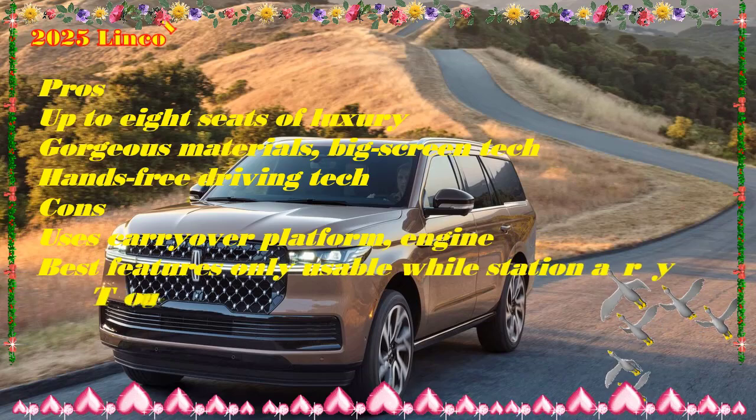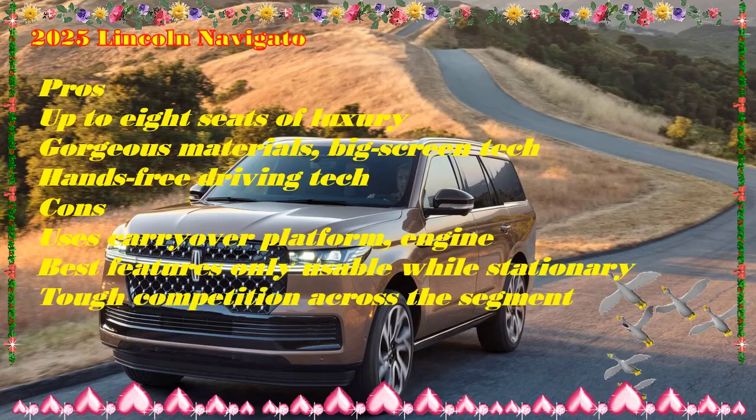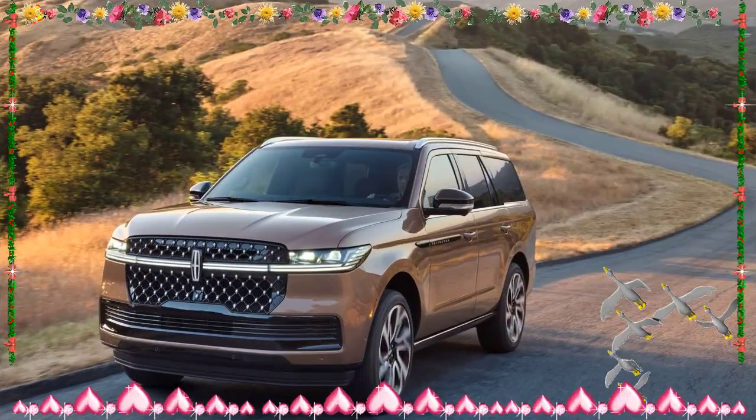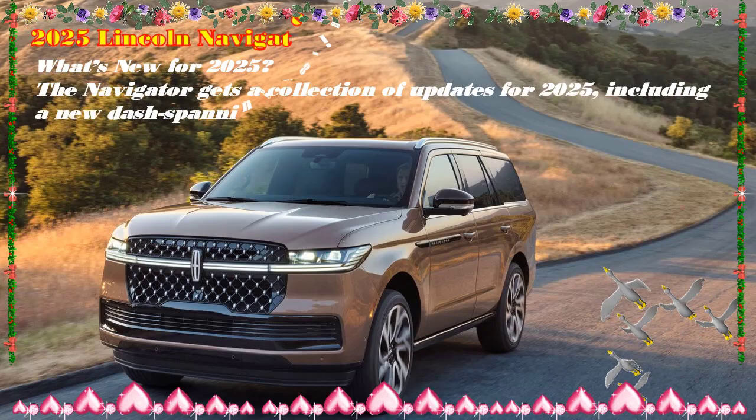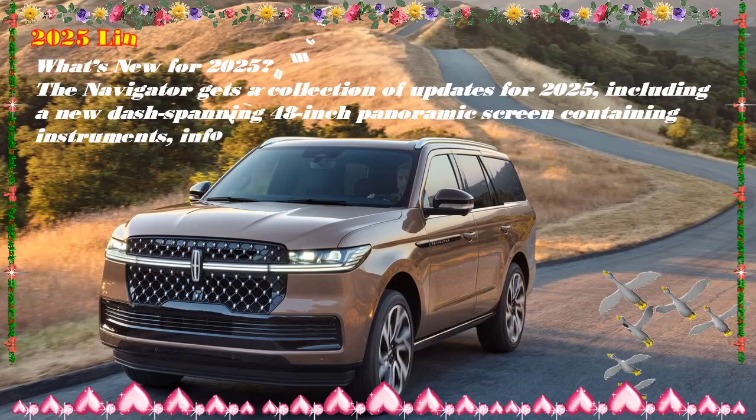Lows: Fuel efficiency is an afterthought, size is a hindrance in urban situations, and big wheels hurt the ride. Verdict: Formidable in size and thirst, its blend of luxury and modern tech create a rolling den of old-school hedonism.